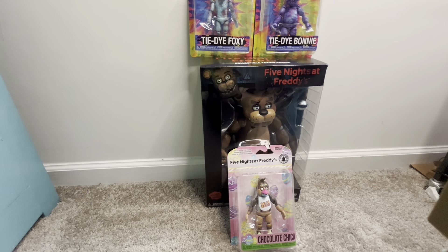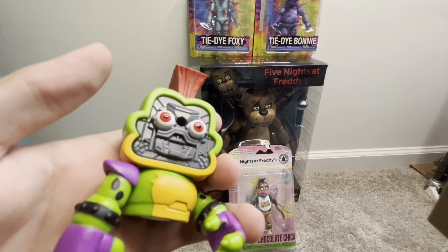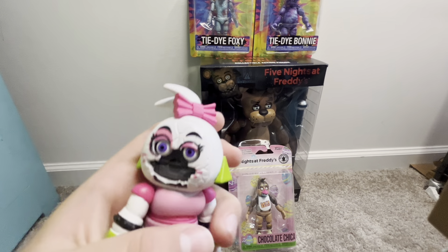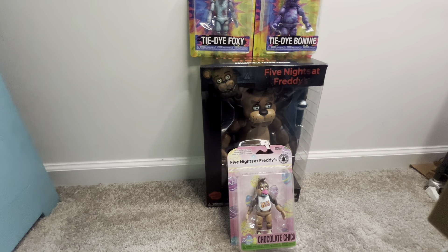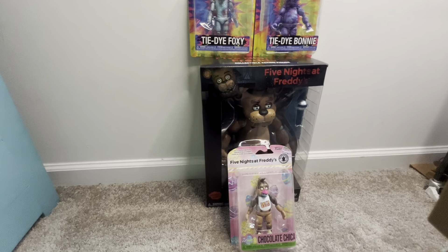I actually forgot to show you guys - under the characters' masks they actually have the Glamrock Endo. So yeah, look, here's Monty's. And I don't really have to take Chica's face out because half of it's already destroyed. I can show you Chica's - it's a little more compact because of her headbutt, but it's still pretty good.